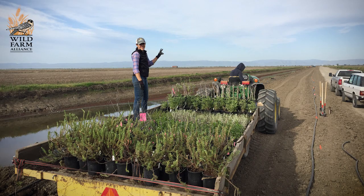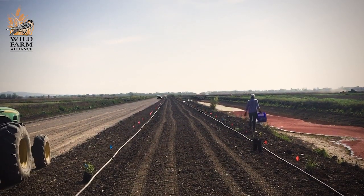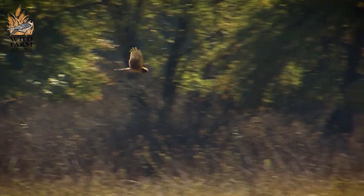Steps a farmer should take: first, identify a manageable size project. What are your long-term goals? What can you accomplish now, and what are those incremental steps to get to your end goal? It's important to become familiar with the birds on your farm and to know which birds are beneficial, which are pests, and when they're pests and when they're beneficial.